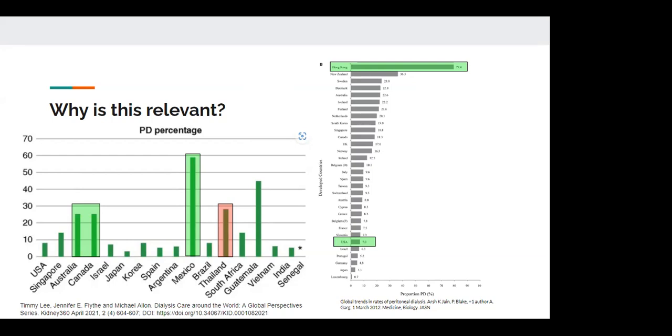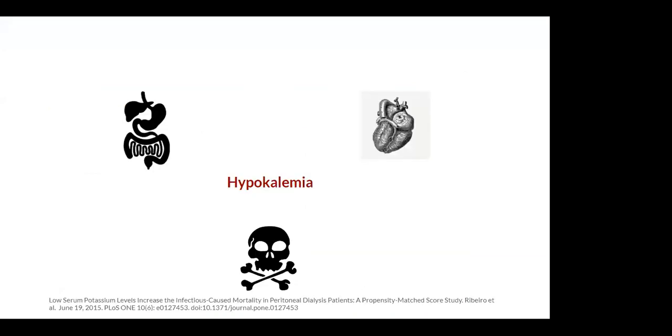I highlighted Thailand in red because that's where this article takes place. The Thai government has chosen PD as the modality of choice since 2007 for renal replacement therapy, and numbers have been increasing since then. Shifting gears and homing in on potassium itself — why is hypokalemia important? We know hypokalemia is associated with cardiovascular effects, including arrhythmias, heart failure, mortality, and muscular effects, including its effects on skeletal muscle and smooth muscles, particularly in the GI tract.